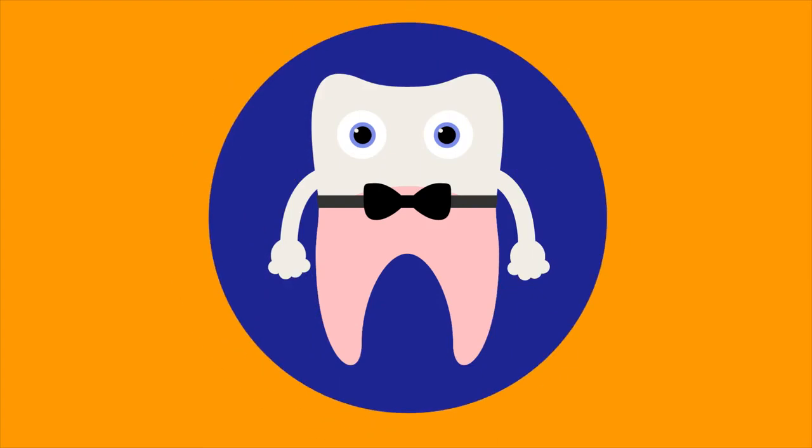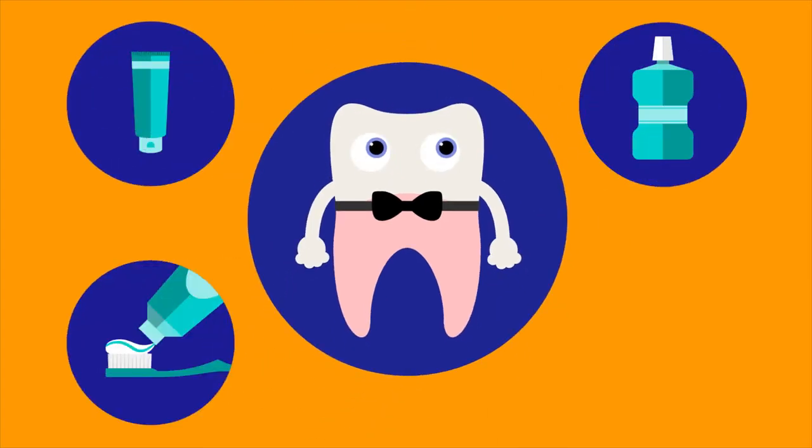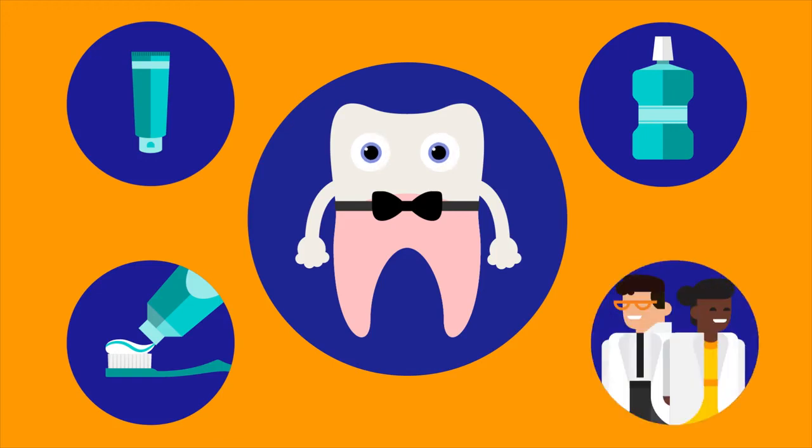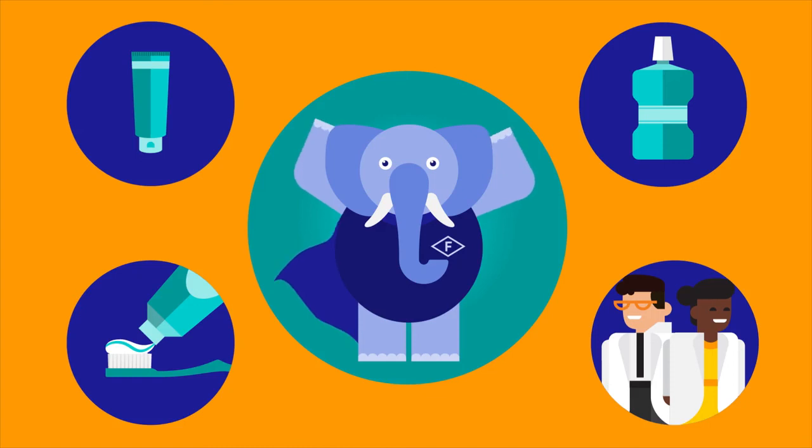It can be introduced into the remineralization process via gels, toothpastes and oral rinses, as well as through treatments performed by dental professionals. In short, fluoride is a good thing to have in your corner and in your mouth.